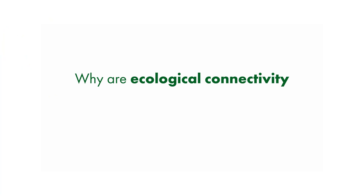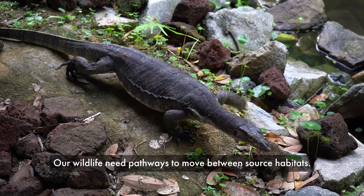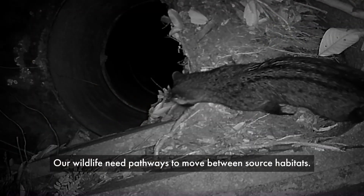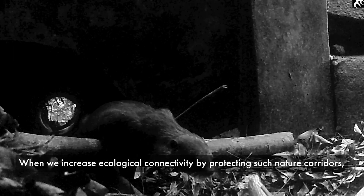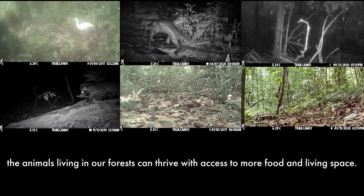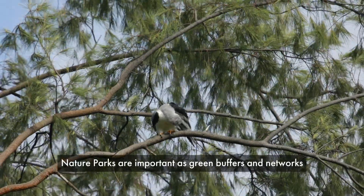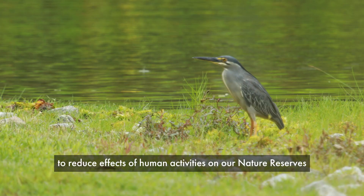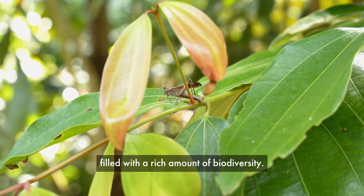Why are ecological connectivity and habitat enhancements so important? Our wildlife need pathways to move between source habitats. When we increase ecological connectivity by protecting such nature corridors, the animals living in our forests can thrive with access to more food and living space. Nature parks are important as green buffers and networks to reduce the effects of human activities on our nature reserves, which are filled with a rich amount of biodiversity.